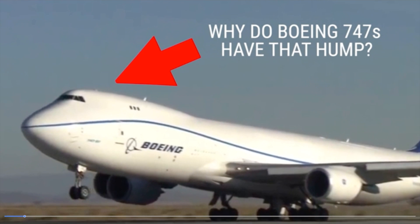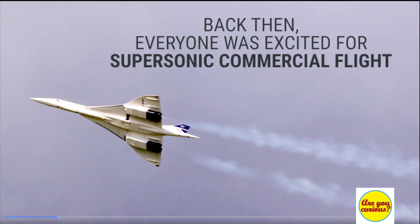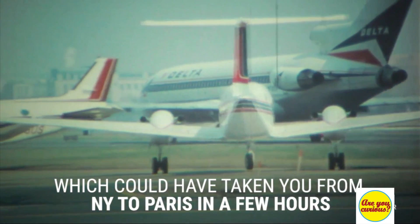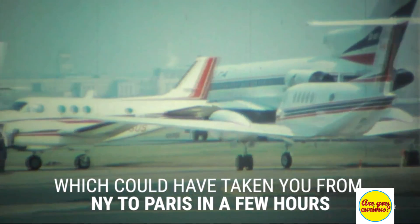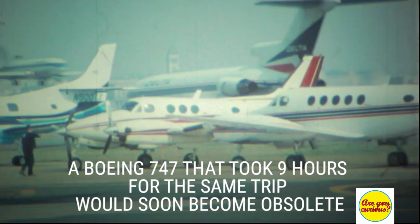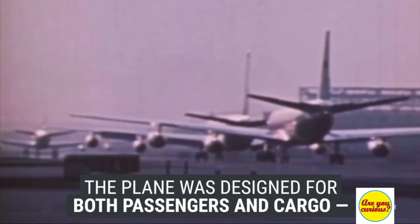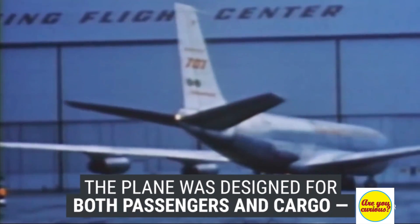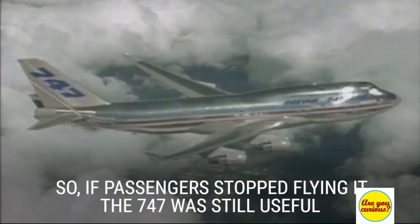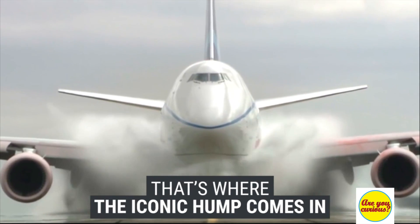Did you ever wonder what that hump is on the Boeing 747? Back during the 1960s everyone was excited for supersonic flight. That would make the Boeing 747, which took 9 hours from Paris to New York, obsolete. The Boeing company designed it in such a way that it could be used for both cargo and passengers — so if passengers stopped using 747s it would still be useful. That's where the hump comes in.